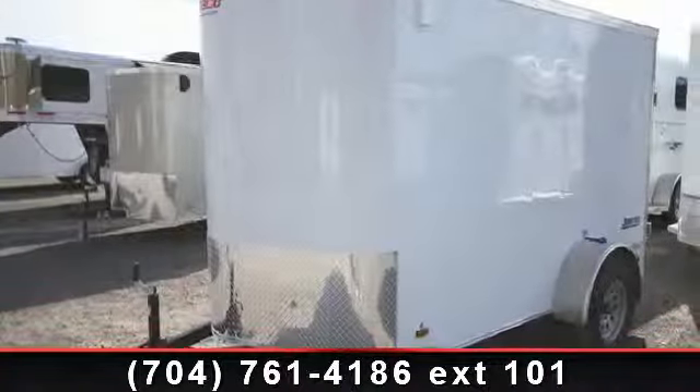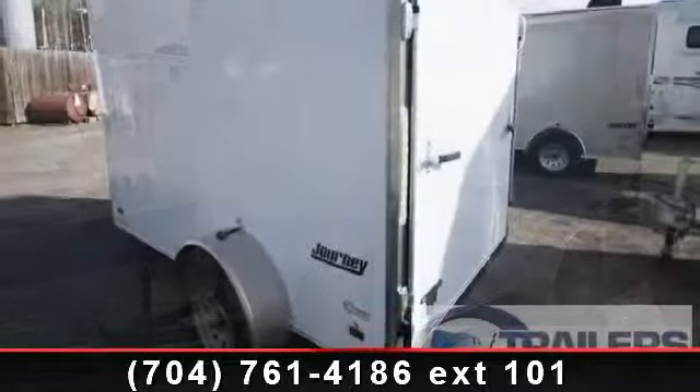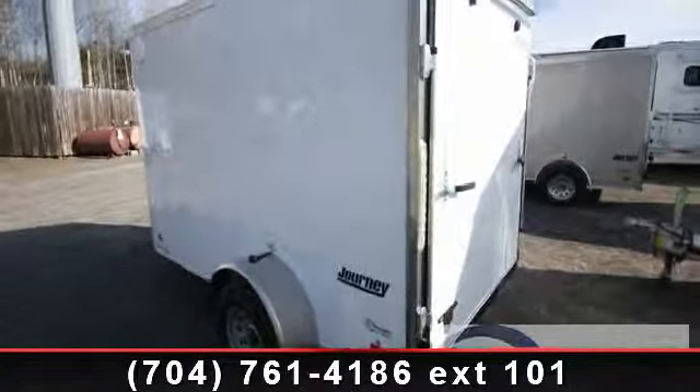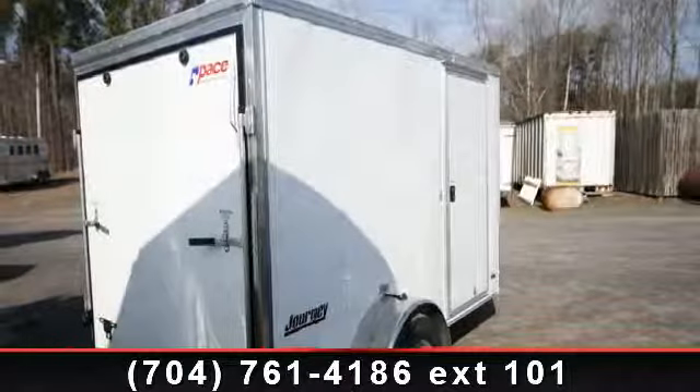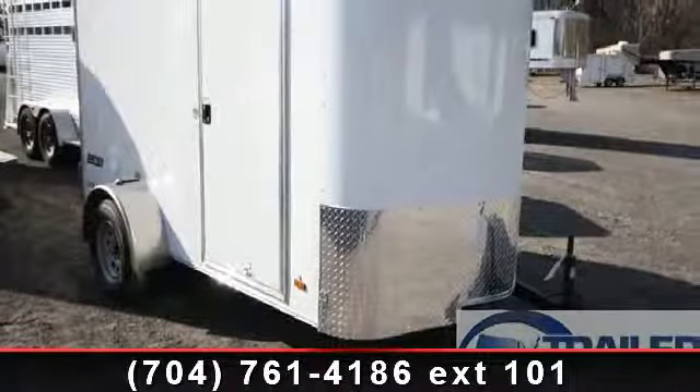Up for sale is a 2014 PACE American 6x10. If you are looking for a reliable trailer, this may be the one. Quality construction is an important factor when considering a trailer purchase. Follow the link in the description below to learn more about this trailer's features.